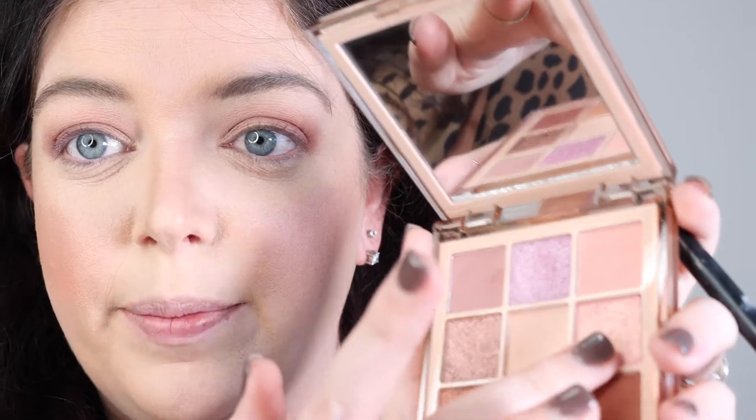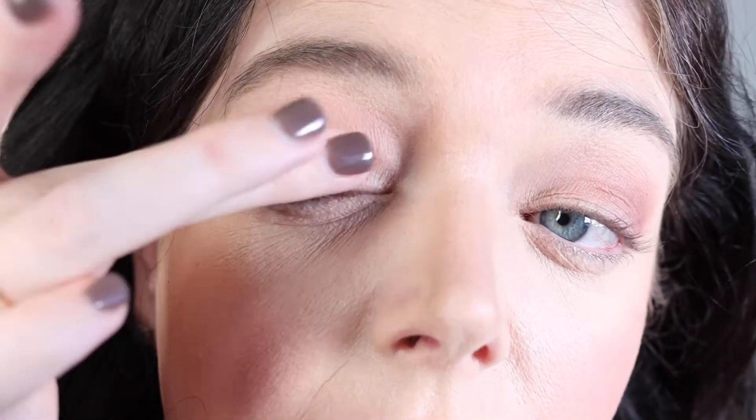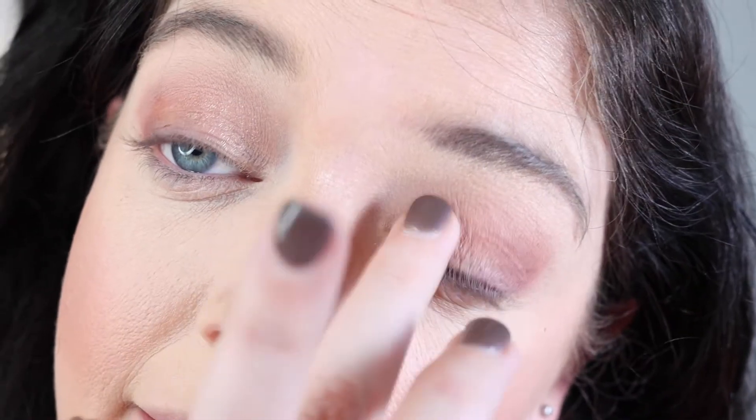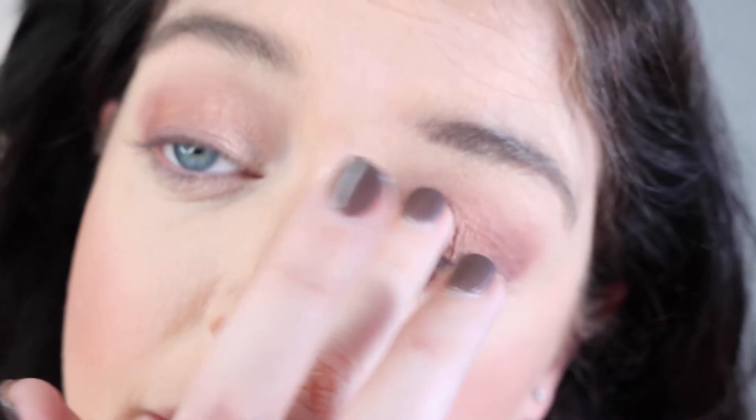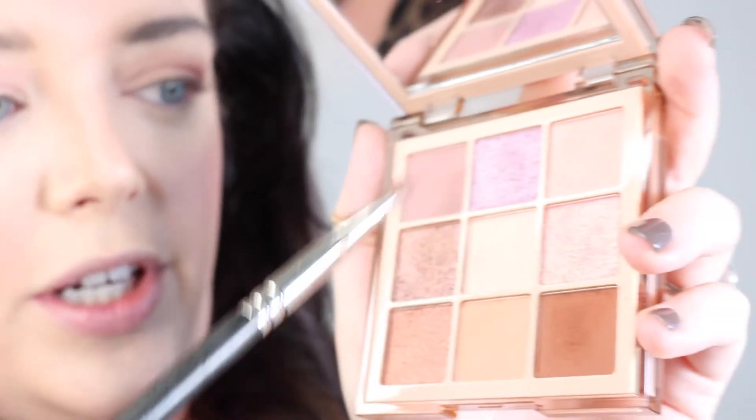I don't want to do too much shimmer with this look, but I'm really interested to try this pink shimmery color. I'm just going to use my finger and dot a little bit of that in the inner lower part of the eye, just for a little bit of glow — it's not really overpowering at all.